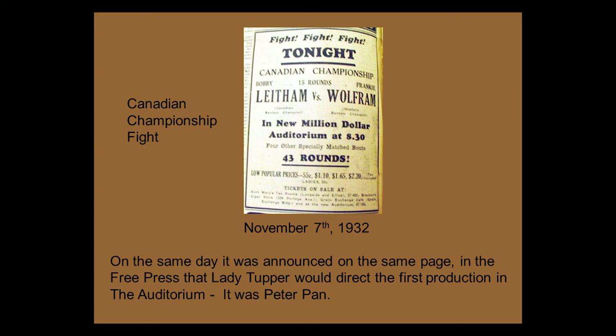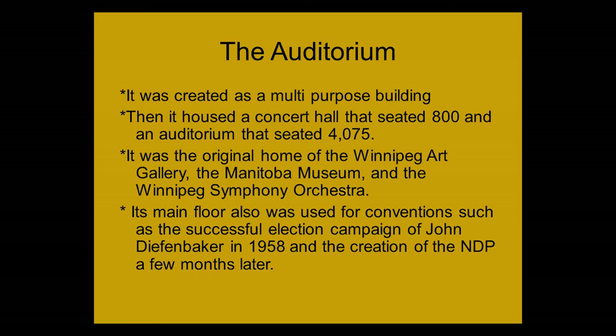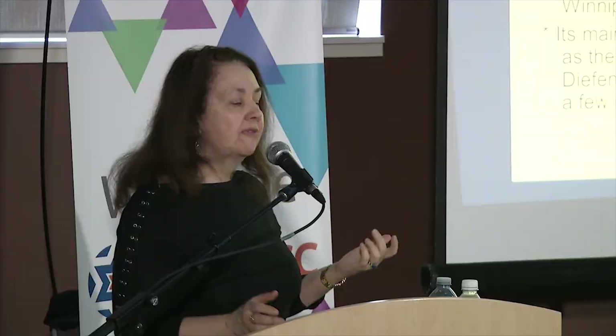It was a multi-purpose building. It housed not only a concert hall but also an auditorium, which shared the same stage. The concert hall was for smaller concerts of 800; the auditorium held over 4,000 seats. It was the original home of the Winnipeg Art Gallery, the Manitoba Museum, and the Winnipeg Symphony Orchestra. Its main floor was also used for conventions, such as John Diefenbaker's successful election campaign in 1958, the creation of the NDP party a few months later, and a Liberal rally that same year — a busy year for the auditorium.